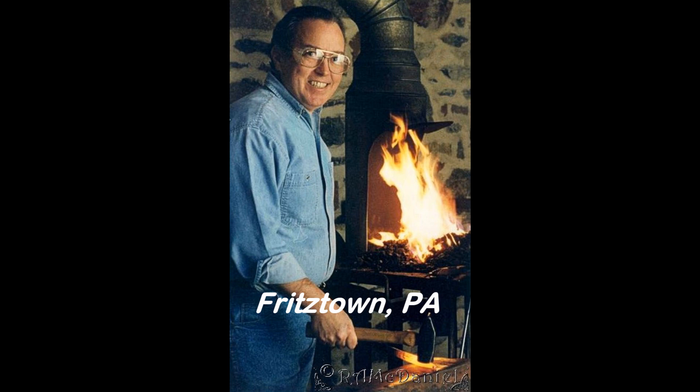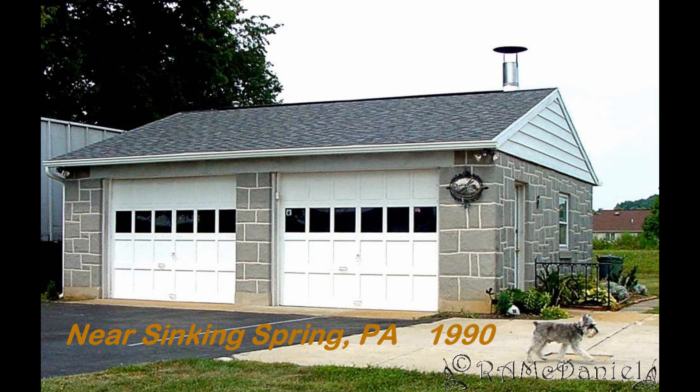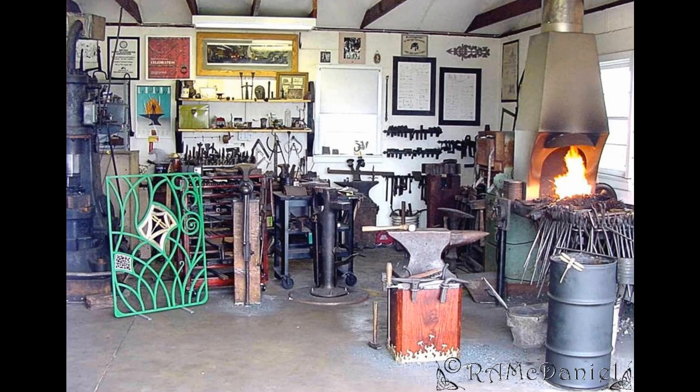For a short time I used another smith's second shop that he had. I bought a house with a separate two-car garage and set up my shop in there. This shop lasted me a little bit over 20 years.